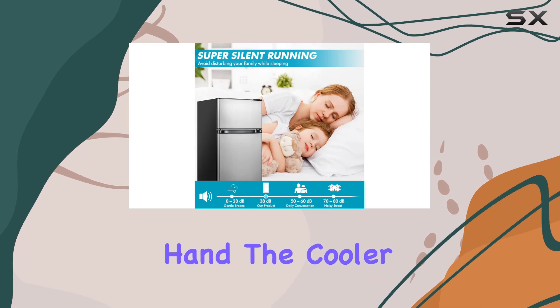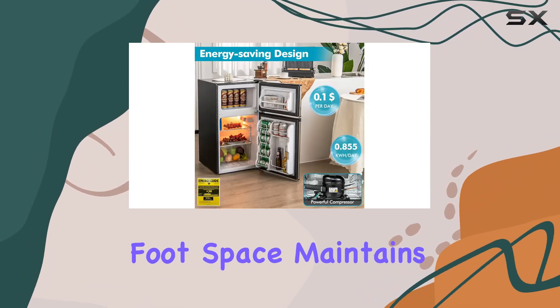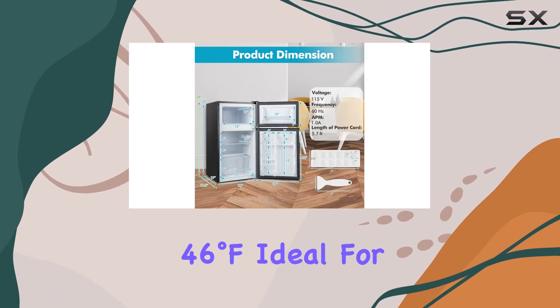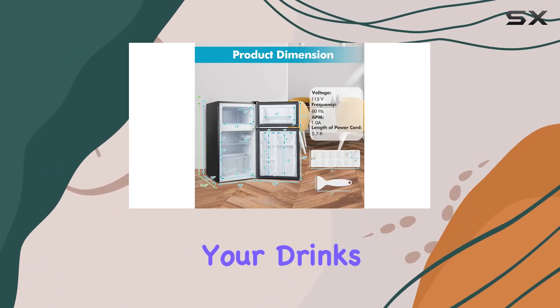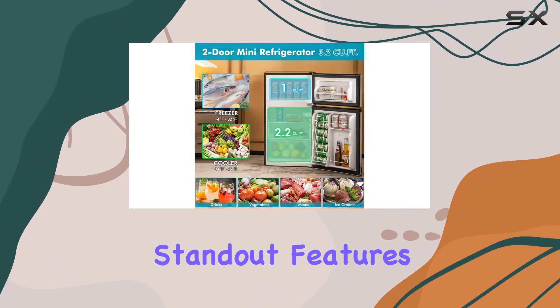On the other hand, the cooler section, with a 2.2 cubic foot space, maintains temperatures from 34 degrees Fahrenheit to 46 degrees Fahrenheit — ideal for your drinks, vegetables, and other perishables.